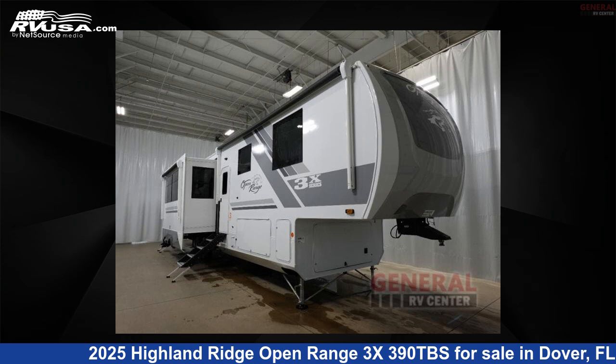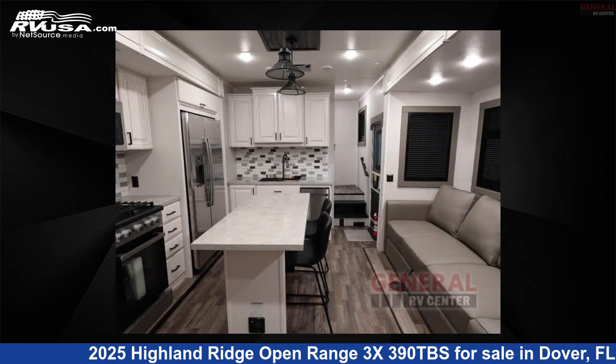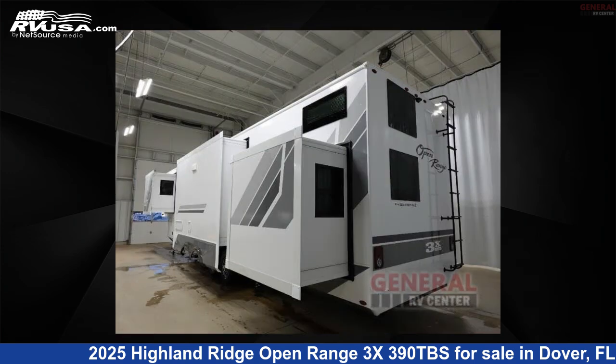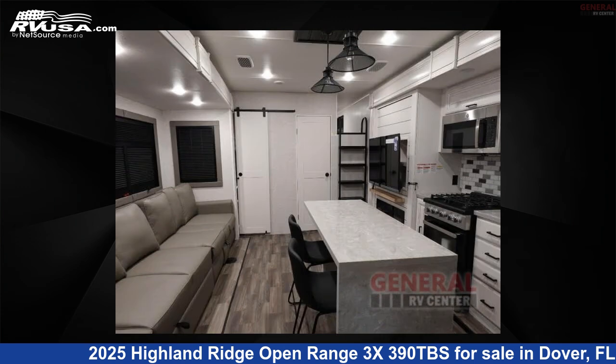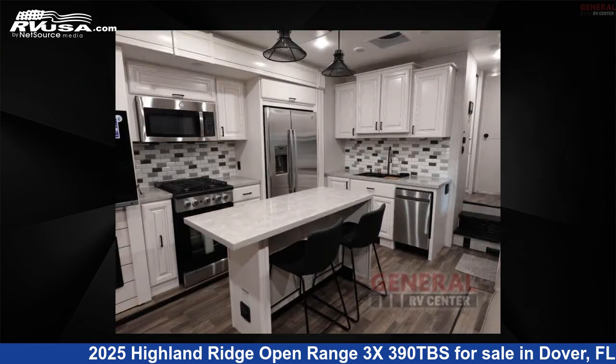This 2025 Highland Ridge Open Range 3X390TBS is a fifth-wheel RV. It is located in Dover, FL 33527 and is offered for sale by General RV Center. Click the link in the video description to visit RVUSA.com and see more photos as well as the current price.